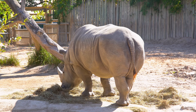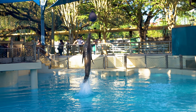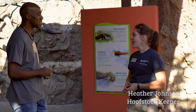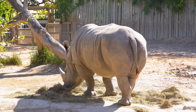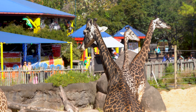Hi, how's it going? Nice to meet you, I'm Heather. Nice to meet you! So what do you do here? I'm a hoofstock keeper here at the Houston Zoo. So I take care of a lot of animals with hooves on their feet — things like rhinos, giraffes, okapi, bongos.